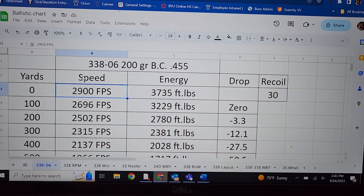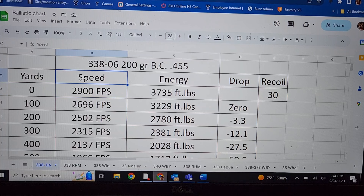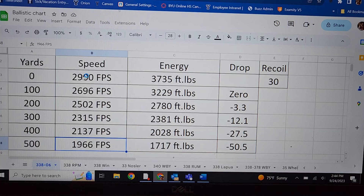Let's look at ballistic numbers for the .338-06 with a 200 grain bullet with a BC of .455. Muzzle velocity, according to Hornady, is 2,900 feet per second. Look at that energy — 3,735 foot-pounds. To put it in perspective, the .30-06 is going to have muzzle energy anywhere from 2,900 up to about 3,200 foot-pounds at its max, so this is about 500 more foot-pounds just by necking it up to .338. Taking this out to 500 yards: the bullet is still going 1,966 fps, with 1,717 foot-pounds of energy, and 50.5 inches of drop. That's really good.